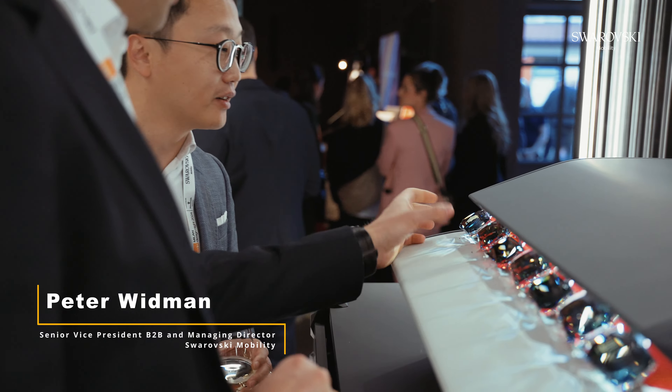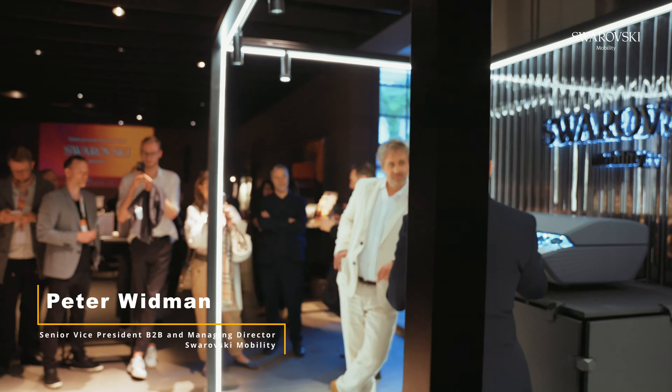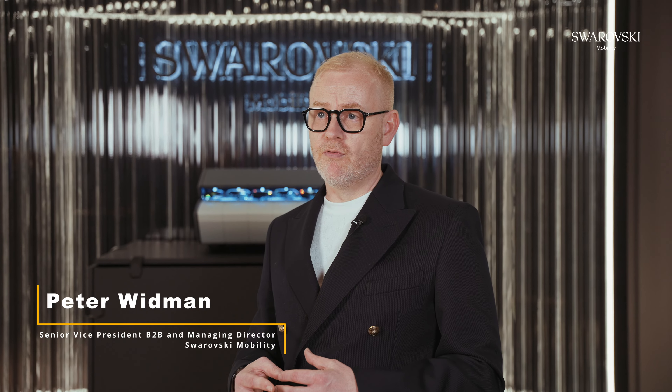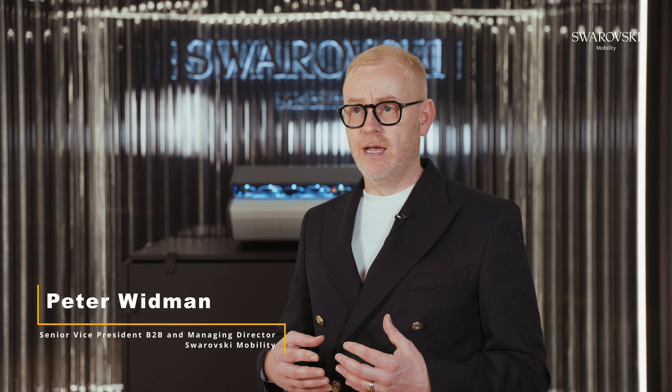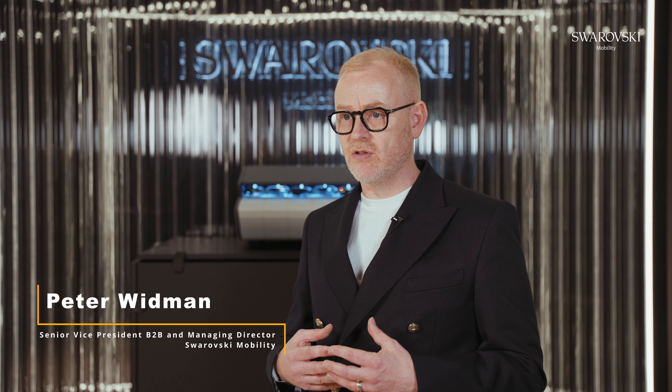We have a lot of inspiration working within the luxury interior design industry and we try to translate and bring that into the interior and exterior of the car — from an aesthetics design point of view and from a functional point of view. A lot of research went into making the crystal functional with touch functionality. Shitek is integrated, so it's not only beautiful to look at but also has functionality built in.